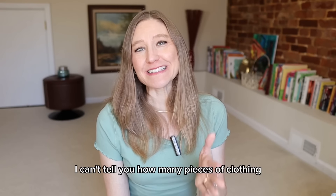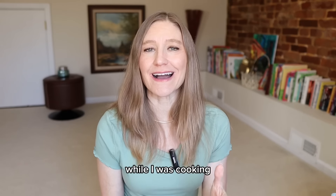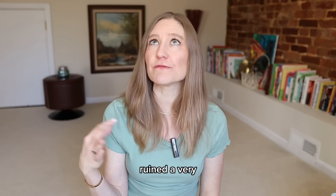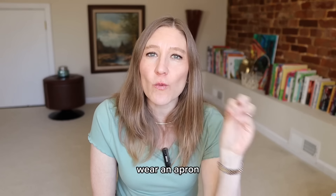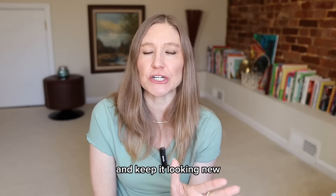I can't tell you how many pieces of clothing I've ruined while cooking — getting oil or butter on them. Just last week my daughter ruined an expensive pair of sweatpants because she dropped something into hot butter and it splattered all over her pants. My tip here is wear an apron when you cook. This will preserve your clothing and keep it looking new.